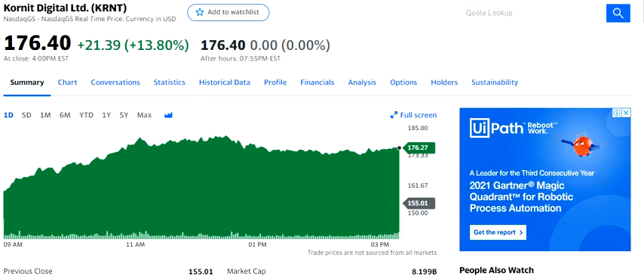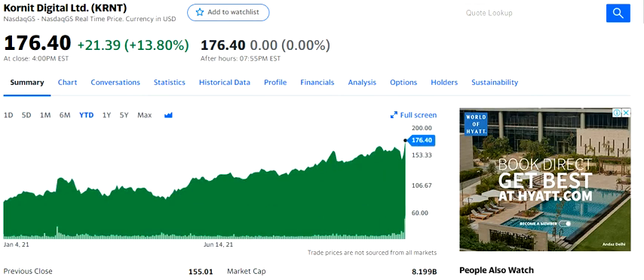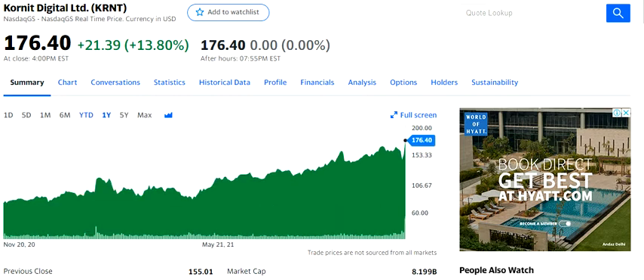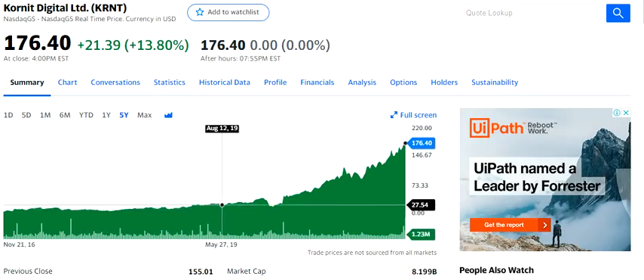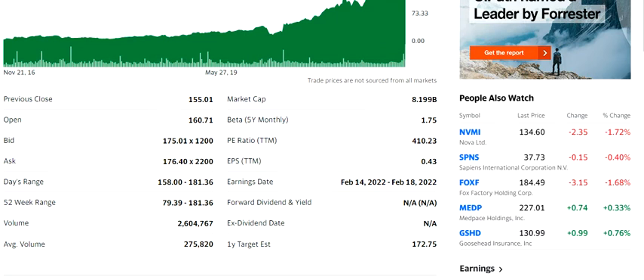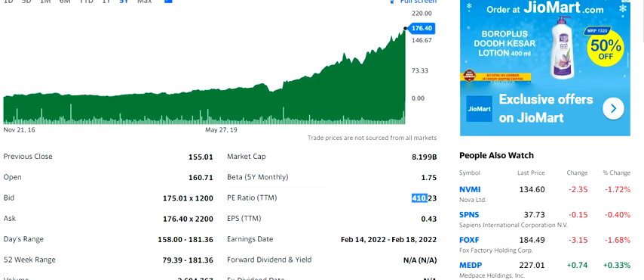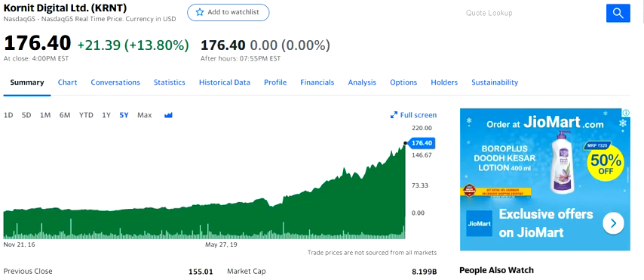Hello friends, welcome to my channel. In this video we're going to discuss the stock of Cornit Digital Limited. The stock is showing a recent move, but the highlighting factor is the trend over a period of time. You can see a move in the past one month, six months, one year, or even five years — it's been a staggering amount of rise in quite a steady manner. This has accelerated the PE, which has moved by more than 410, so this does not look very good. But if the market is rewarding you, everybody wants to be on that particular card.